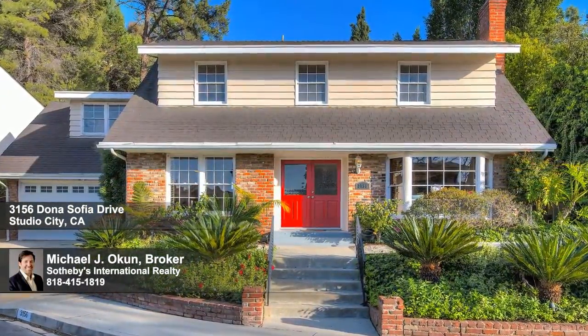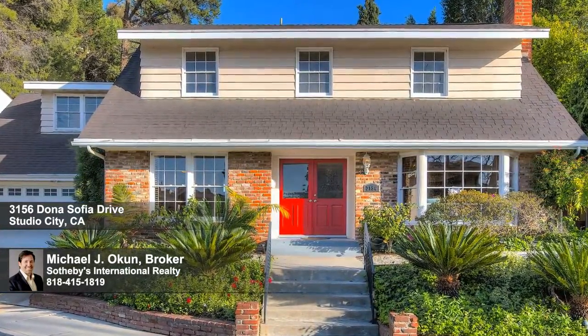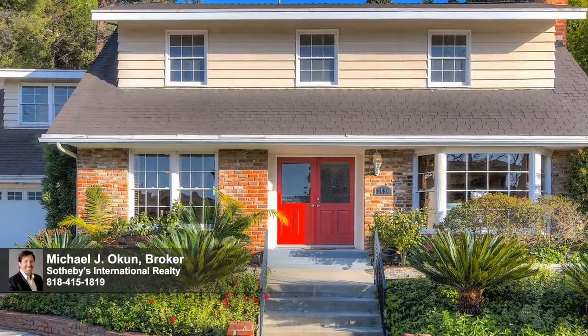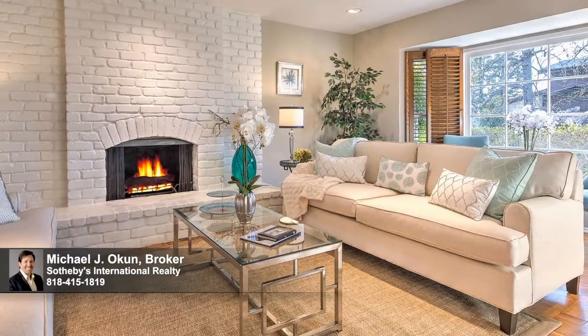Presenting a 1960s contemporary classic sited on a sublime cul-de-sac in the East Dona Hills — what the Hollywood Reporter named one of the hottest neighborhoods in Studio City. The exterior is a lush eco-friendly fusion of natural stone, floral, and greenery.